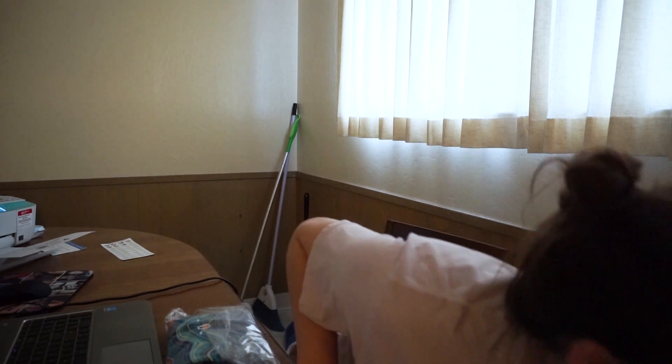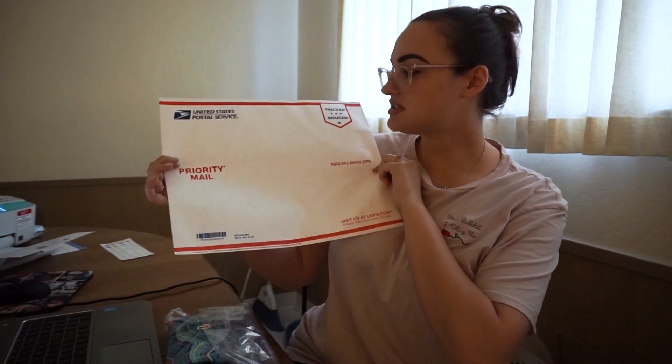I use Priority Mail Tyvek mailing envelopes for my Poshmark packages — they work really well. I put in a business card which says 'thank you for supporting my small business' with my business name and a quote. By the way, I totally got inspiration from Melissa here on YouTube who does ship with me videos — I think they are amazing so I thought I'd try it myself and add more content to my channel.